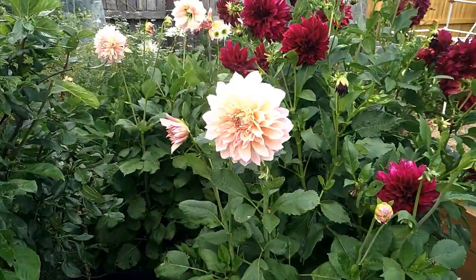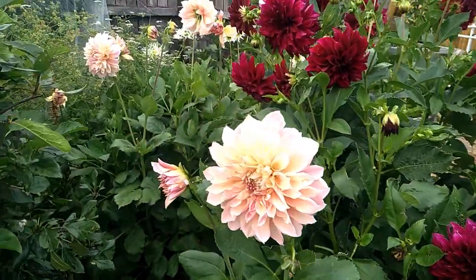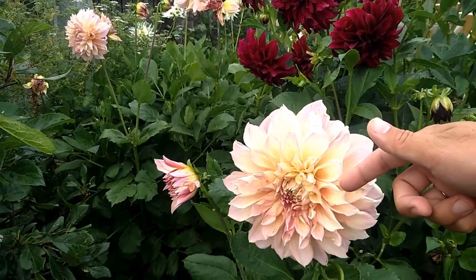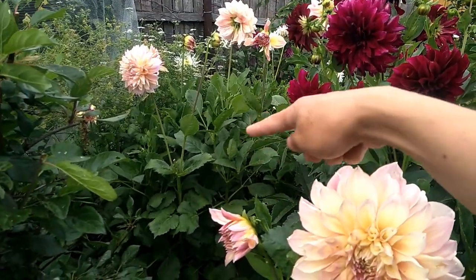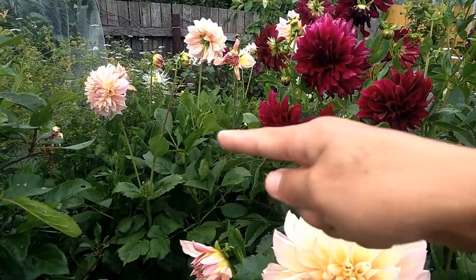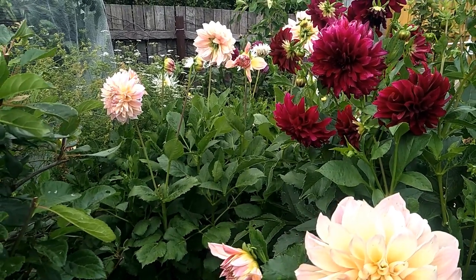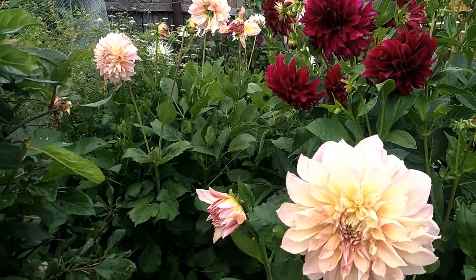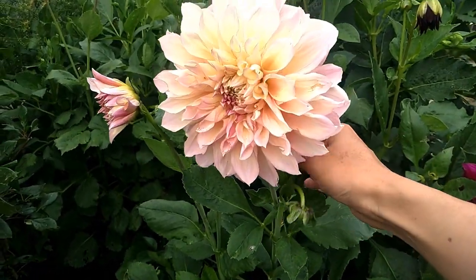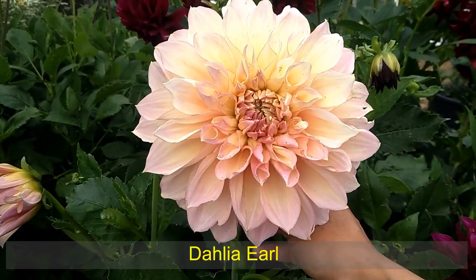Over here I got a few different varieties of dahlia. So first, let's talk about this variety. I divided the tuber from the original bush over there, and I've had that bush for about three years. I didn't divide any tuber from that bush last year, but I did divide from it this year, so I got another bush. And the blooms are huge - beautiful ones.